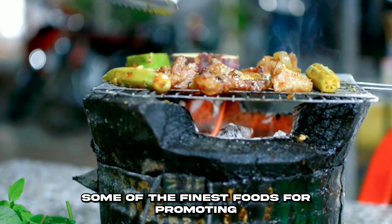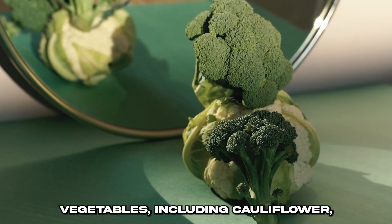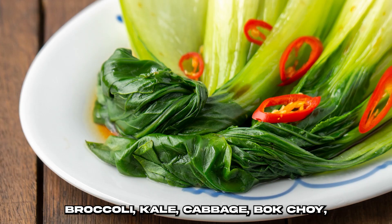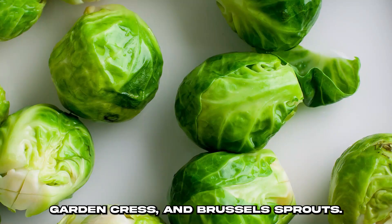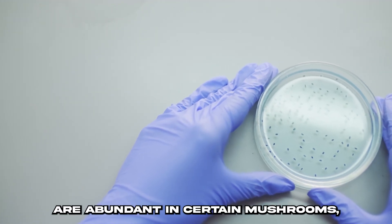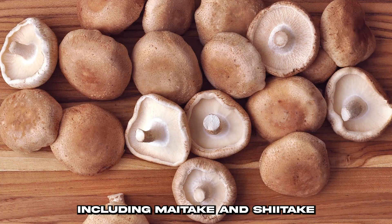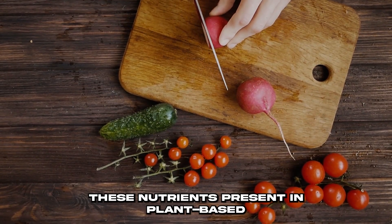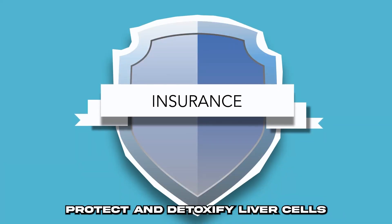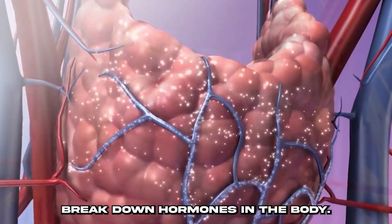Some of the finest foods for promoting stem cell proliferation are cruciferous vegetables, including cauliflower, broccoli, kale, cabbage, bok choy, garden cress, and Brussels sprouts. Polyphenols, a type of micronutrient, are abundant in certain mushrooms, including maitake and shiitake. These nutrients, present in plant-based diets and stem cell enhancers, help protect and detoxify liver cells from harmful chemicals that can break down hormones in the body.